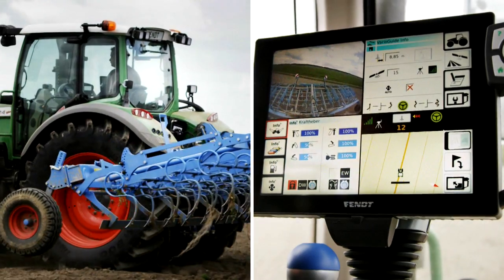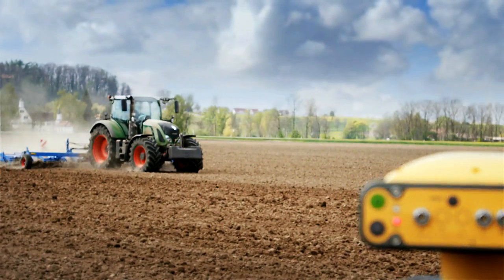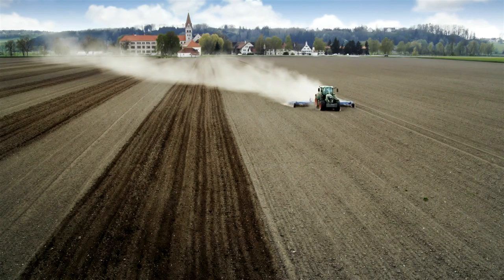And suddenly your world is meaningfully networked. Radio and satellites steer the tractor. You concentrate on the essentials and enjoy the precision.